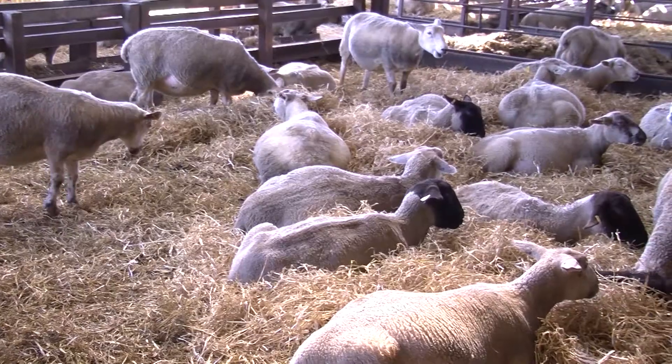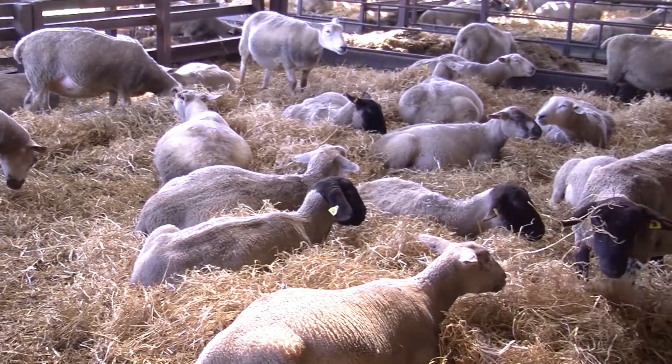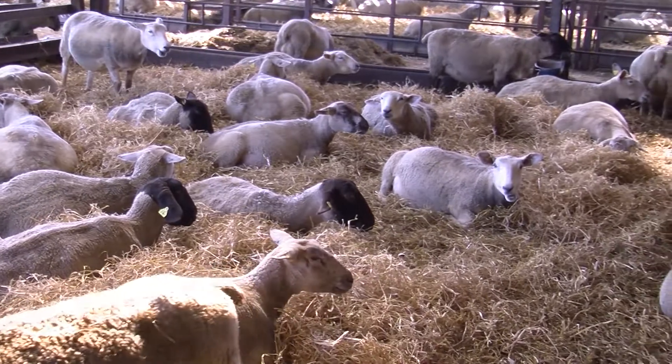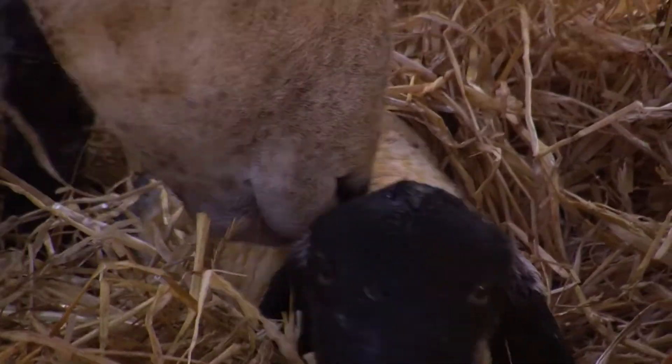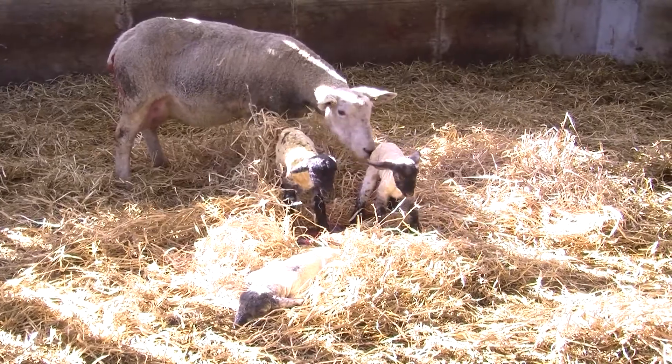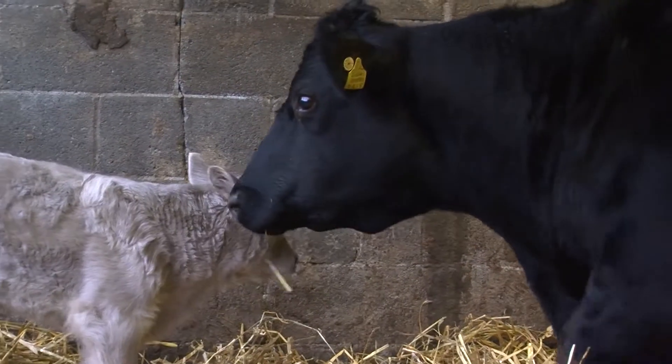The quality is the first milk from the ewe or the cow. The quantity is the amount of colostrum we give — with calves it's about 10% of body weight, roughly 3 litres; with lambs it's about 50 mils per kilo. And how quickly we give it matters, because calves and lambs' intestines close over and they can't absorb these large proteins. We've got to get it in within the first two to four hours of life.